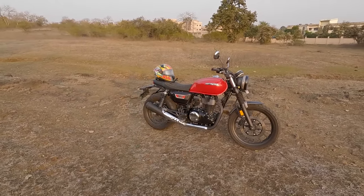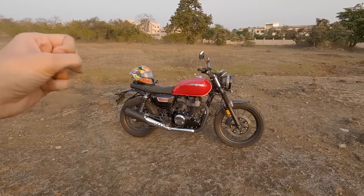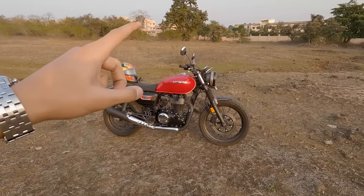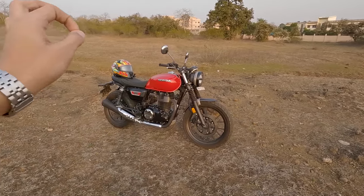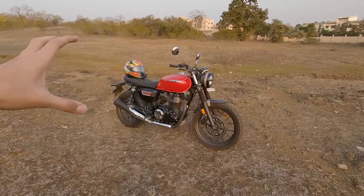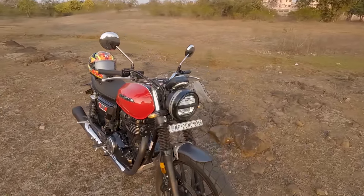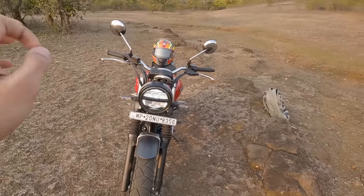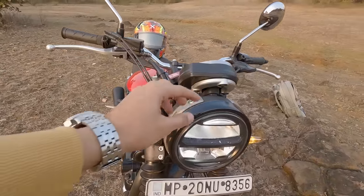When I compare it to the Highness, you can see here you get a sportier look — the bike looks more sporty and more sophisticated. There is less chrome here because the blacked-out treatment is more prevalent, giving it a sportier character.